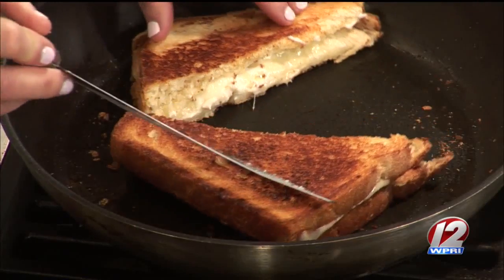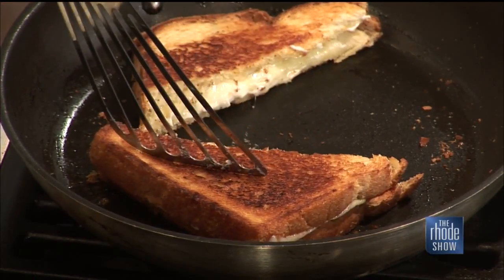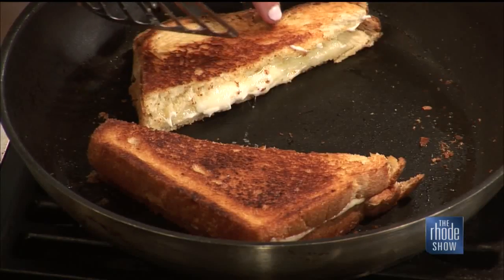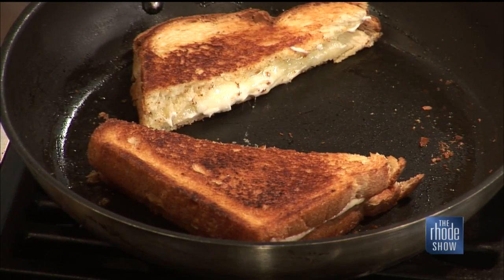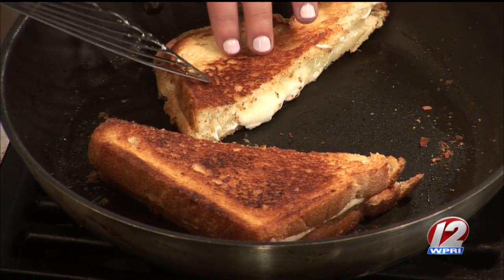Look at how good that looks — all the goat cheese melting out. This is also great for a holiday party: you can cut them into smaller triangles, also on an angle, and serve them as hors d'oeuvres, or serve them on top of your soup.